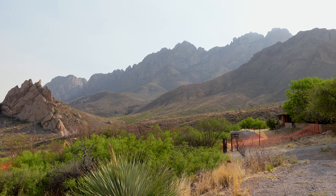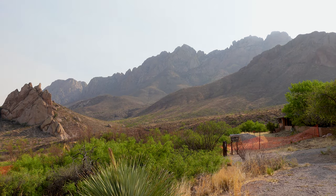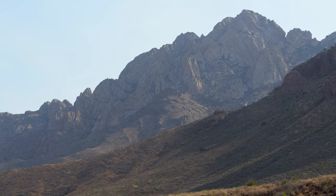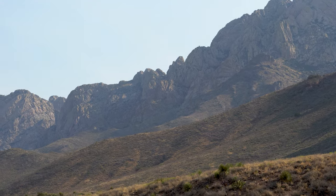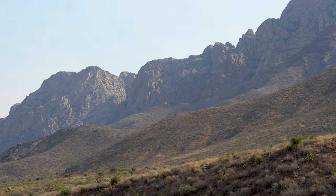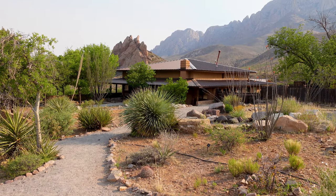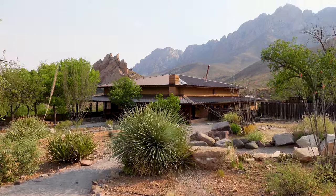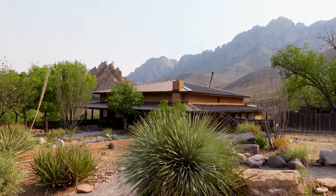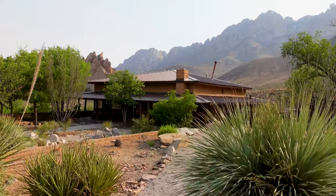The first thing you notice as you pull up into this parking lot are these mountains that just abruptly rise out of the desert. The Organ Mountains — very craggy, very dramatic and beautiful. They also have a visitor center over here. Not sure if it's open yet but let's see if I can find a map. I have a map in my head but I'd like a map to show you.